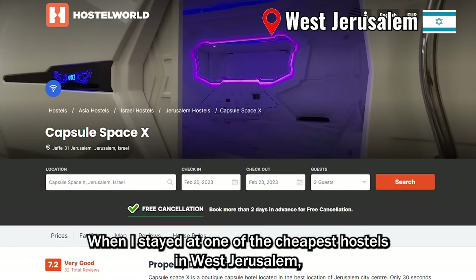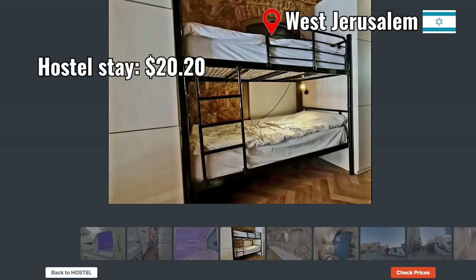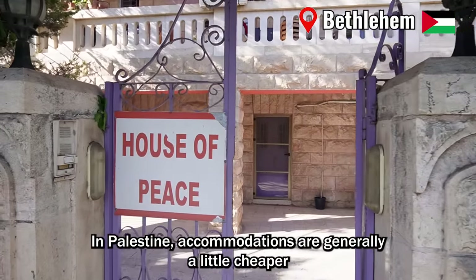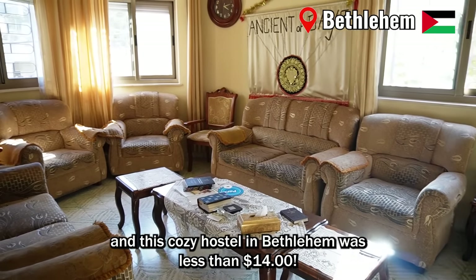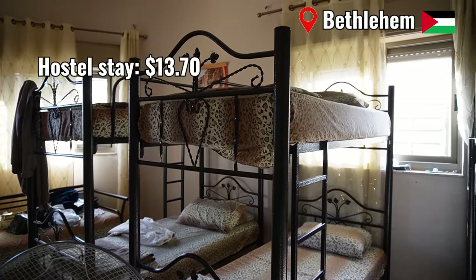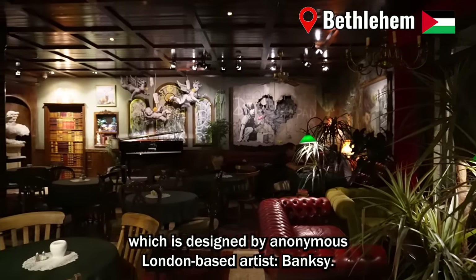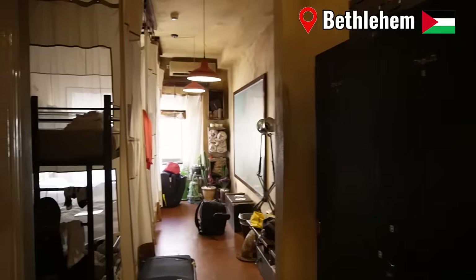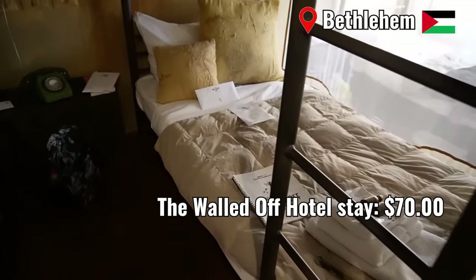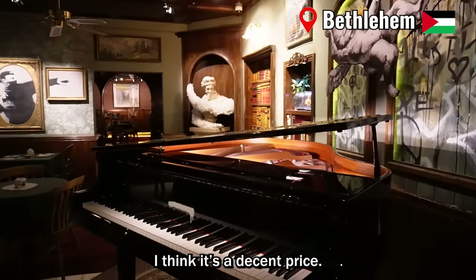When I stayed at one of the cheapest hostels in West Jerusalem, it cost me about $20 per night. In Palestine, accommodations are generally a little cheaper, and this cozy hostel in Bethlehem was less than $14. The only exception I found in Palestine was the Walled Off Hotel in Bethlehem, which is designed by anonymous London-based artist Banksy. Its cheapest option, the dormitory room, still costs $70 per night. But considering you can sleep surrounded by the world-renowned artist's work, I think it's a decent price.